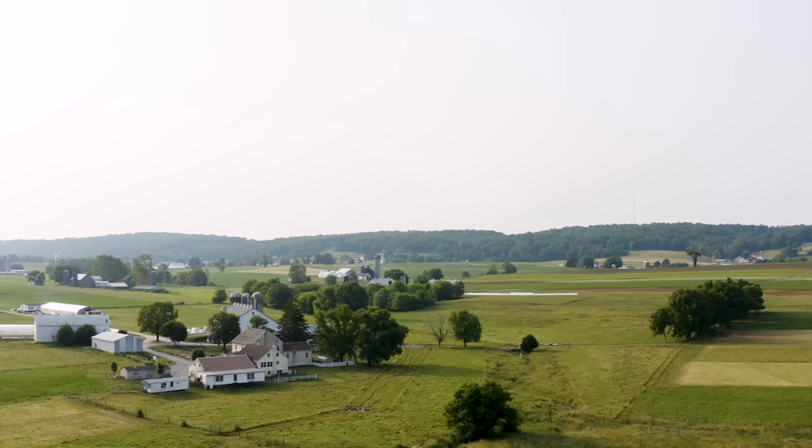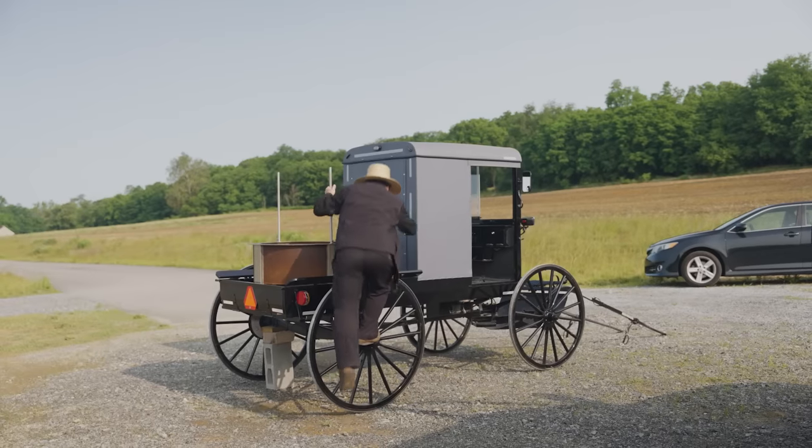For those of you that don't know, a buggy is a carriage. We are from Lancaster, Pennsylvania, and a buggy is the main form of transportation for the Amish community. And we borrowed one from one of our co-workers.